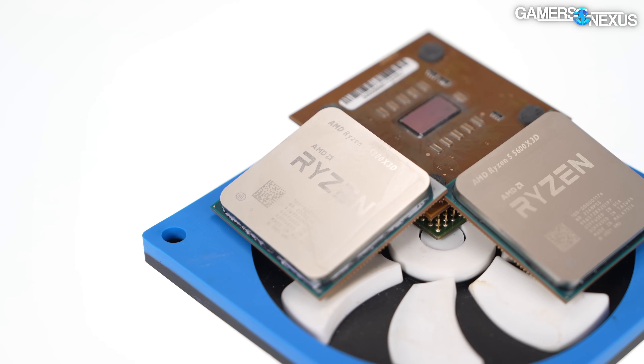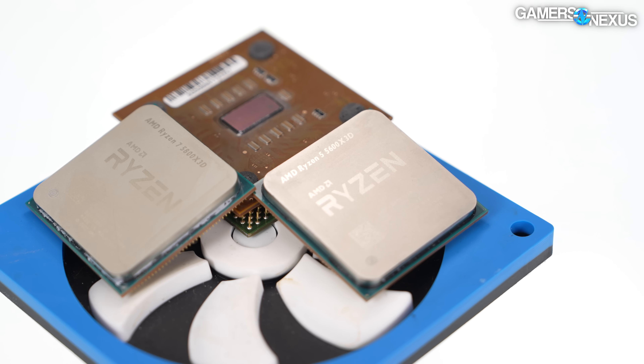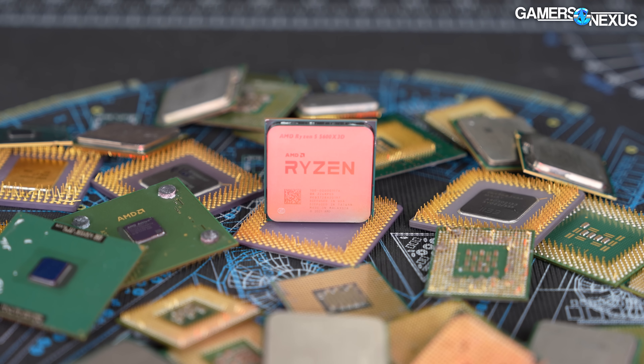The reasoning for this, as we discussed last time — we'll link it below for the full information — is simply that the 5600X3D is made of defective 5800X3Ds, or basically X3D chips that failed validation. This is not abnormal or a new thing. Intel would frequently downbin its CPUs to create lower-end products by taking wafer defects and turning them into something else. AMD just didn't have enough of these to do a global launch, so rather than trash them all, they decided to ship enough for one retailer.